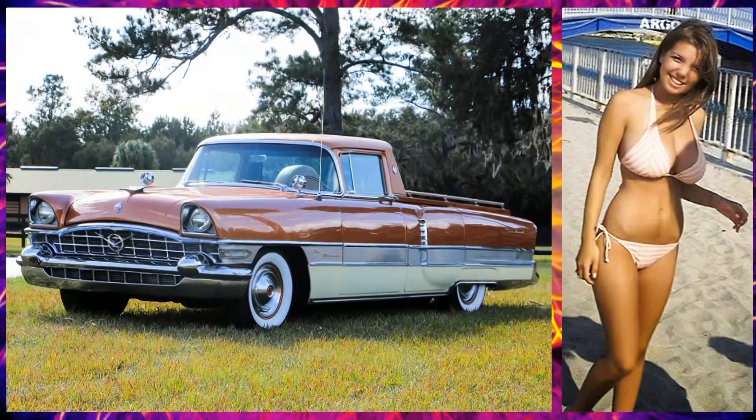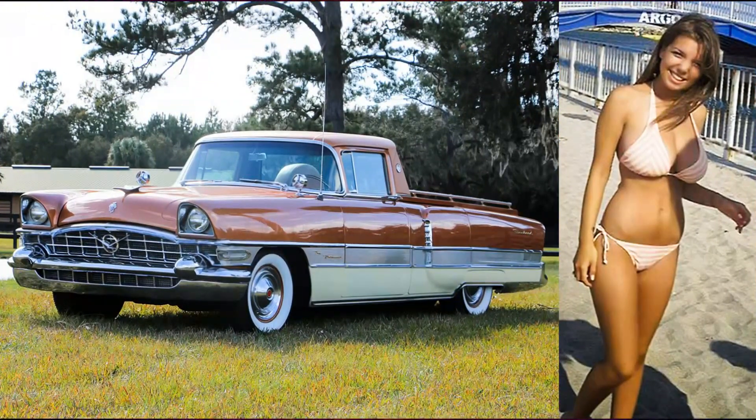There's a delicious damsel in a 1956 Packard Patrician pickup custom.